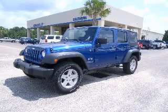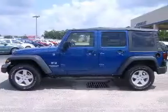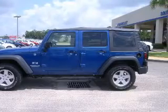We are proud to present this excellent 2009 Jeep Wrangler. This Wrangler has a 6-cylinder engine and an automatic transmission.